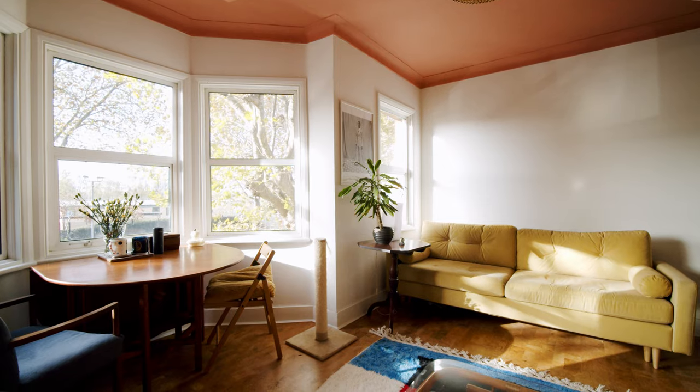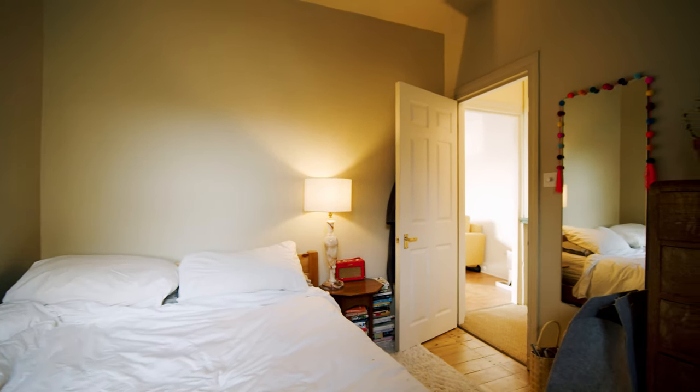So here we are. We're in our flat that we renovated with our own hands. We've been living here for six months now — it's done, basically. June, July, August, September. Six months.